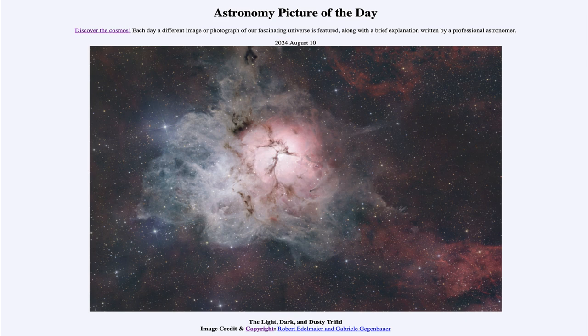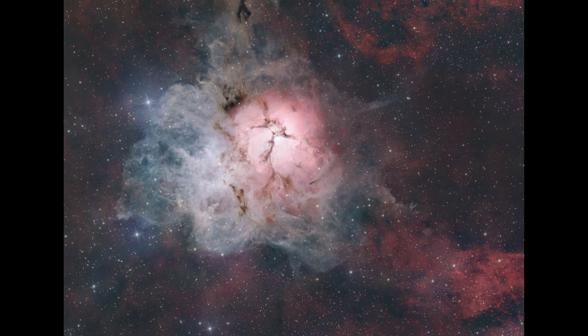So what do we see here? This is the Triffid Nebula, also known as Messier 20. It is about 5,000 light years away in the direction towards the center of our galaxy, in the constellation of Sagittarius.